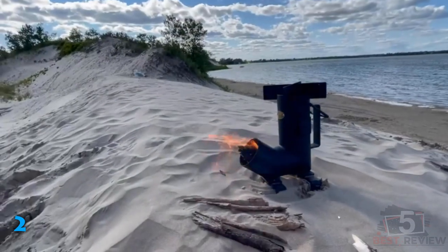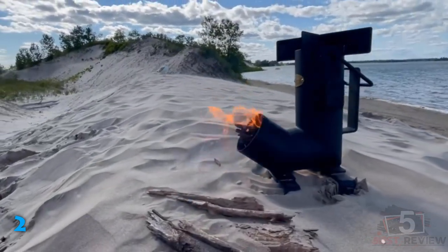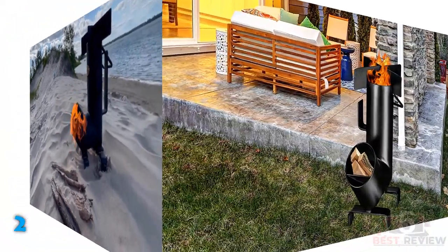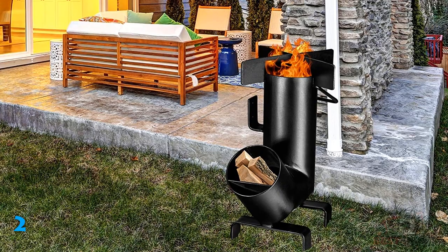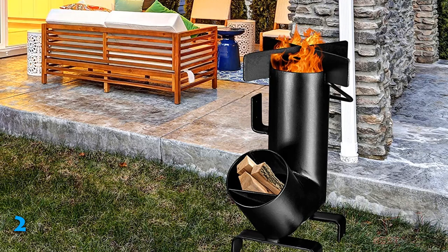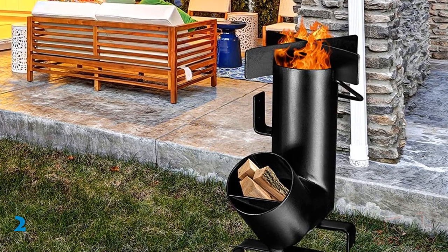If we talk about its size, the stove's dimensions are 13.5 x 13 by 7 inches, so you can assume that it's fairly compact as well. Thus, storing or carrying it to the campsite won't bother you much. For the fuel, you can use wood with this rocket stove, but not charcoal or any other fuels. As for the warranty, Bruntmore offers a one-year warranty for it.